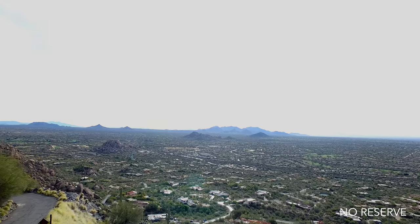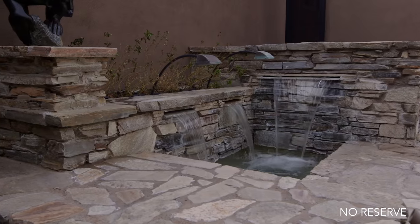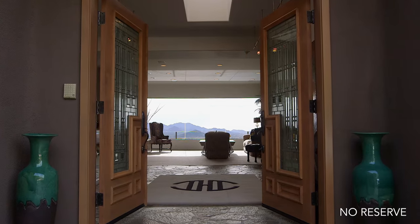Upon entering this modern refined property, you will be left speechless as your eyes are drawn to the walls of windows overlooking the breathtaking views.